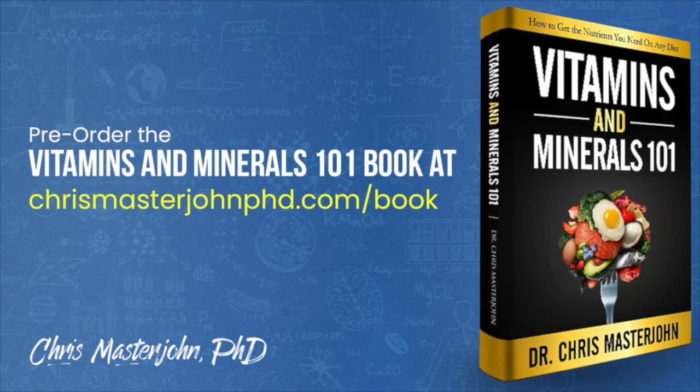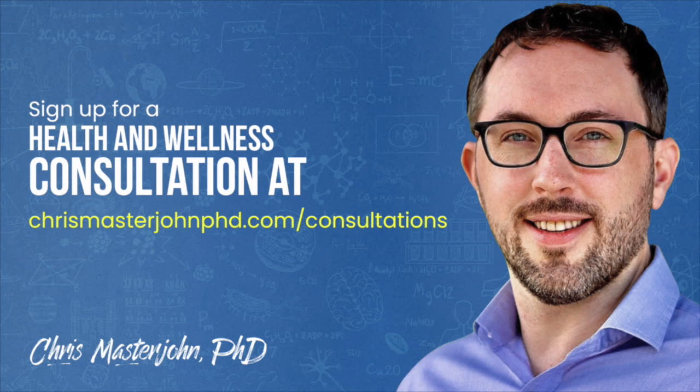From now through February or March, I will be working full time on finishing my Vitamins and Minerals 101 book while reserving time for consulting clients. You can pre-order the book at chrismasterjohnphd.com/book. In my consulting, I am neither a medical practitioner nor a coach — I serve as your data analyst and strategist, teaching scientific principles of health and wellness, helping analyze your data, and brainstorming actionable strategies. Sign up at chrismasterjohnphd.com/consultations. I hope you enjoyed this and I'll see you in the next episode.